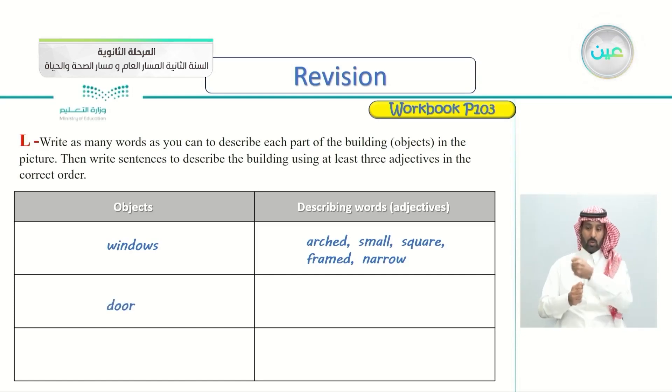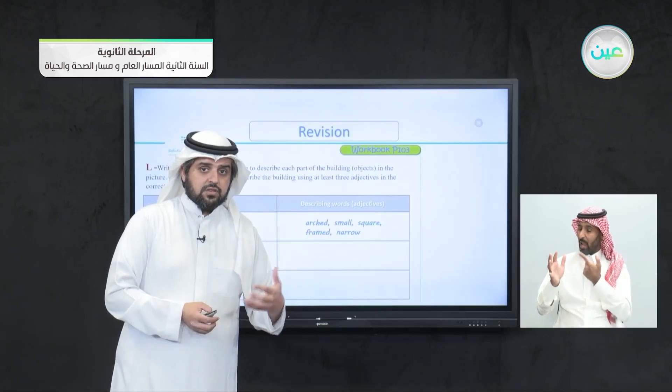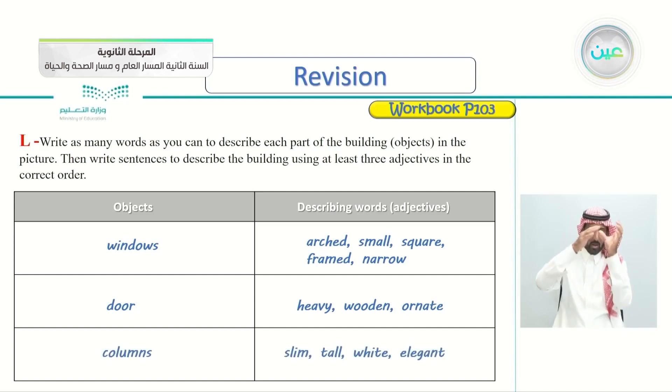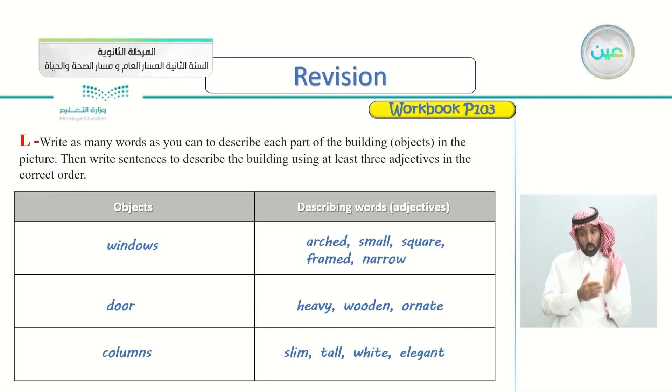Also, doors: from the picture, how can you describe the door? The adjectives are heavy, wooden, and ornate. And the columns — the adjectives are slim, tall, white, and elegant. The columns are slim, not thick. They're tall, white, and elegant — beautiful looking. So I chose windows, door, and columns as examples.